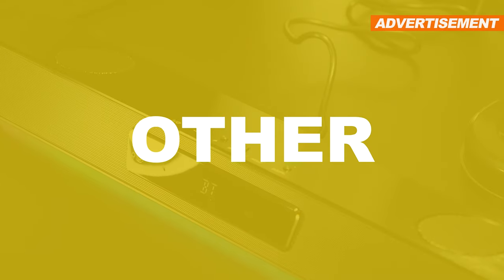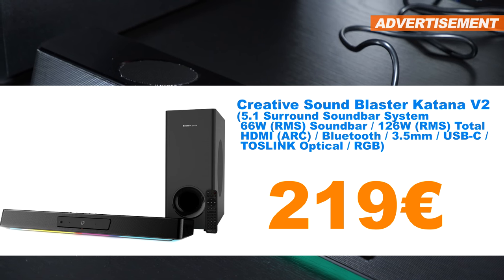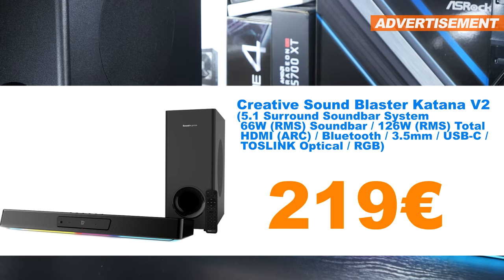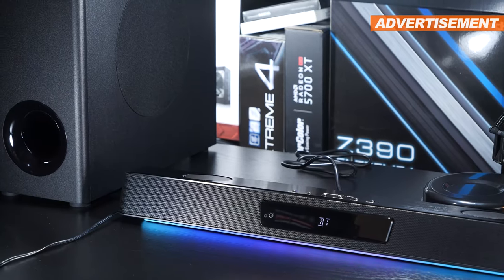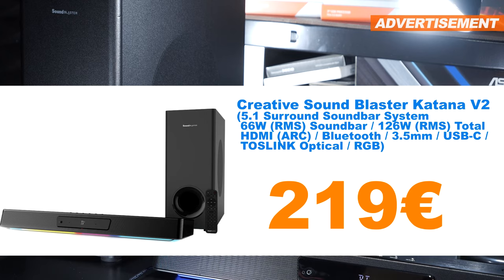Under the category Other, I have the following stuff up for sale. The Creative Sound Blaster Katana V2 soundbar setup, with its original packaging and all its bells and whistles. However, no receipt. Price: 219 euros.